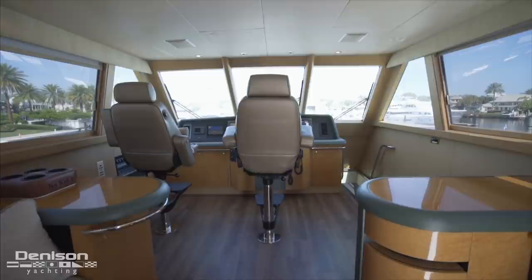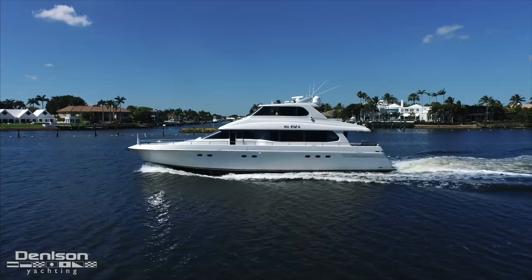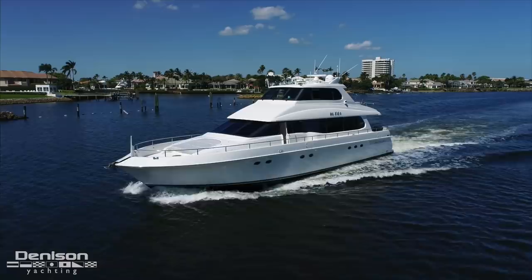The enclosed bridge features a full helm with electronics updated last year. You also have a nice seating and entertainment area with dining for six on the aft deck. Over the next 10 minutes, Ryan and I are going to walk you through the boat and show you all the key features and what makes this 76 Lazara so special.